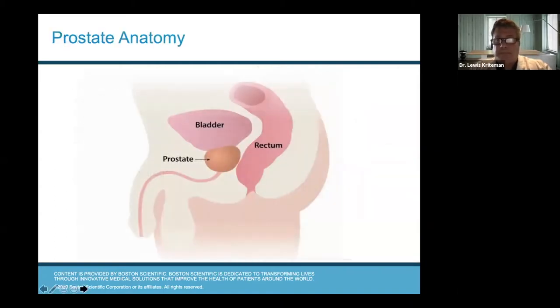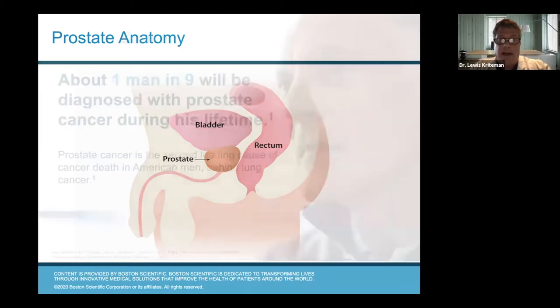As you can see here in this cartoon of the male body, the bladder sits up here, urine fills into the bladder and goes out through the urethra at the end of the penis, going right through the middle of the prostate. The prostate is in a very difficult place in the body — smack in the middle of the pelvis. The rectum sits right behind it, the bladder sits right on top of it, and the urethra goes right through the middle of it. We'll talk about why that's important in a bit.